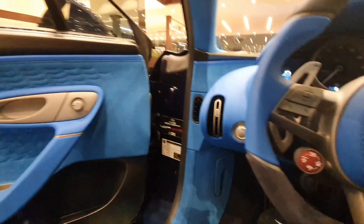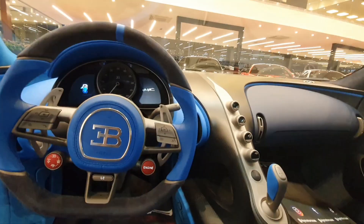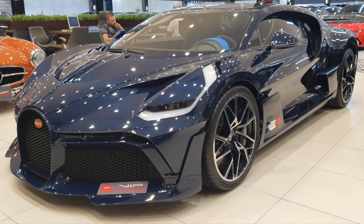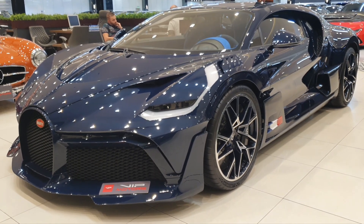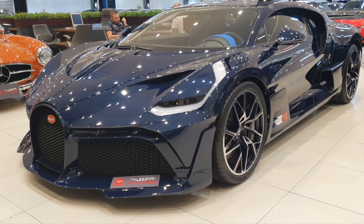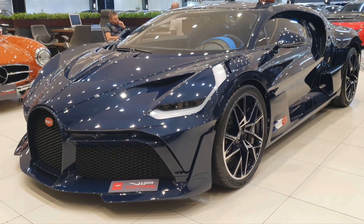Let me know in the comments what you think about this — it's the first time I got inside a Divo. Wait till you see the exterior of this car. Look at it — it is magnificent, and look at the color, it's all dark blue.